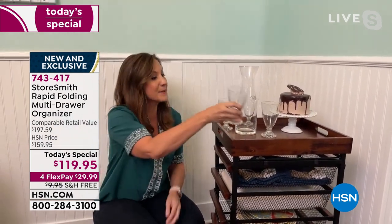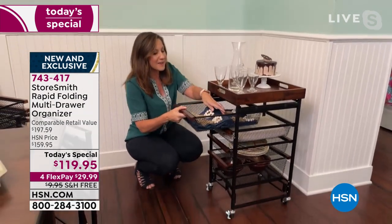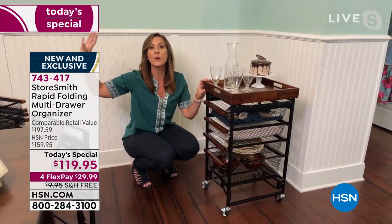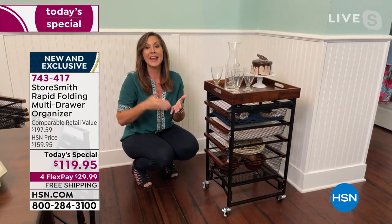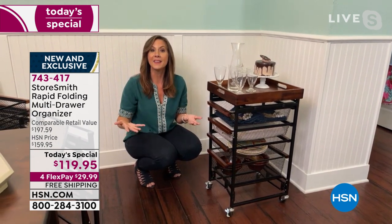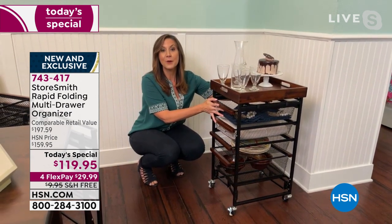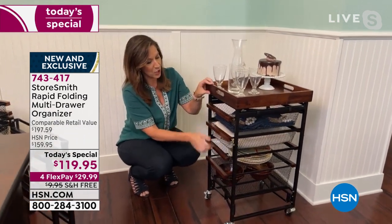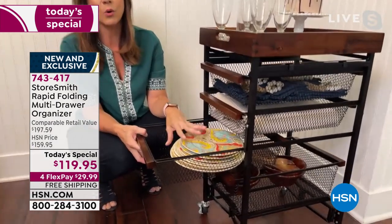I've got my fancy napkins and napkin holders which I've never used because they were tucked away. There's a statistic that says you use 20% of your stuff 80% of the time — because it's accessible. This is making things you use every day accessible and keeps you organized. I love that I have my tablecloth here. Remember, each one of these drawers is going to hold 15 pounds — so I have a whole set of dishes here and I know it's going to hold it.